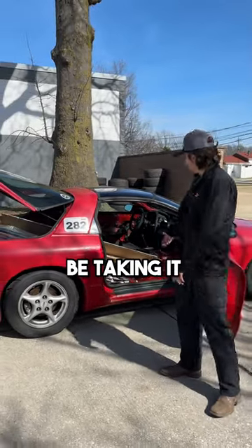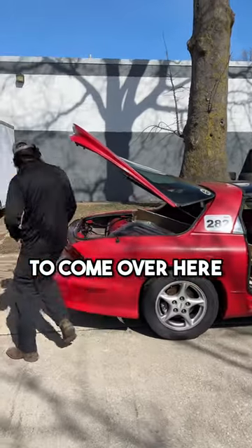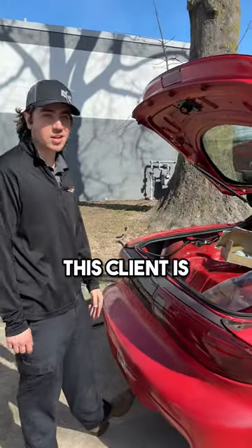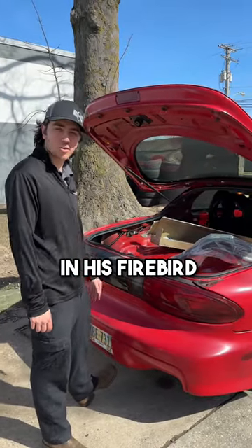We're going to be taking it from nothing, as you can see here, to installing a custom roll cage. Let's make sure this client is safe on track at all times and enjoying a wonderful summer in his Firebird.